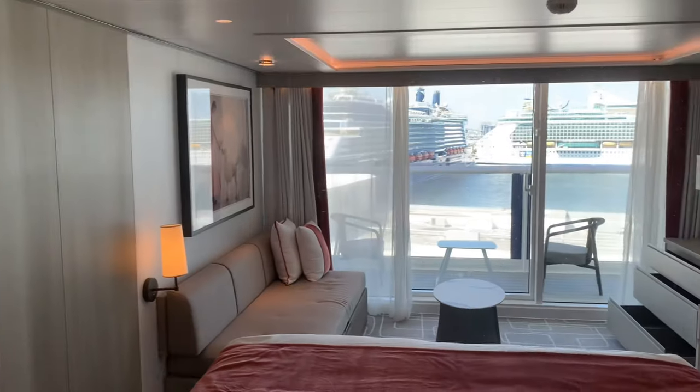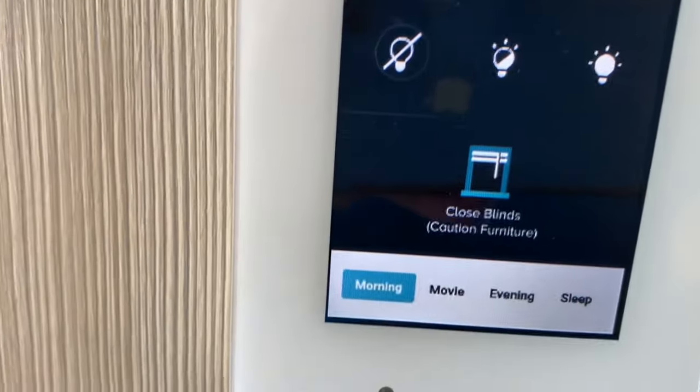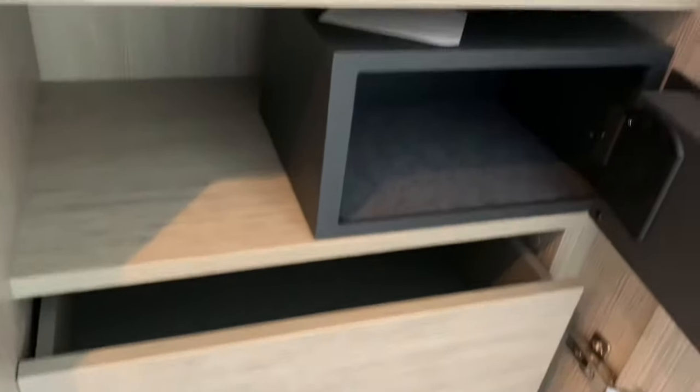When you walk out of the bathroom, you'll find your thermostat, which controls the whole room so you can have customized settings. And then there's a little closet area — a bit smaller, but this is where you'll find the safe, and there's a bit of extra shelving in here too if you don't want to hang up all of your items.